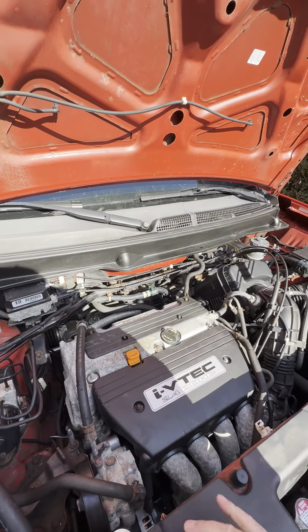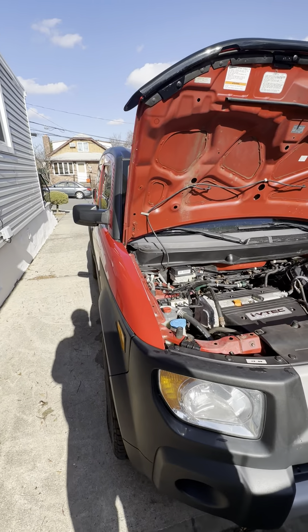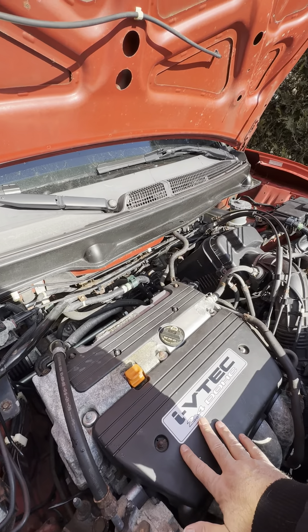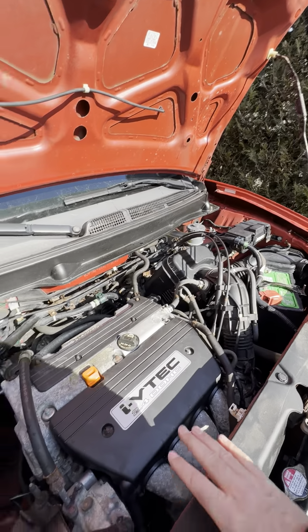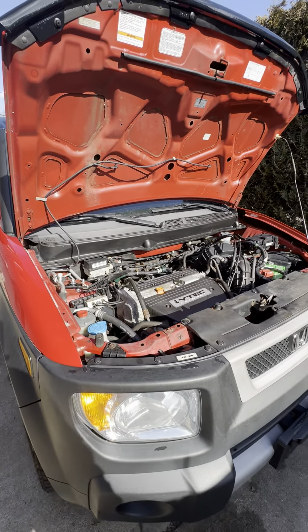Here's the engine for the 2006 Element EX — 117,000 original miles. She's running like a top. Everything works: air conditioning, heat.